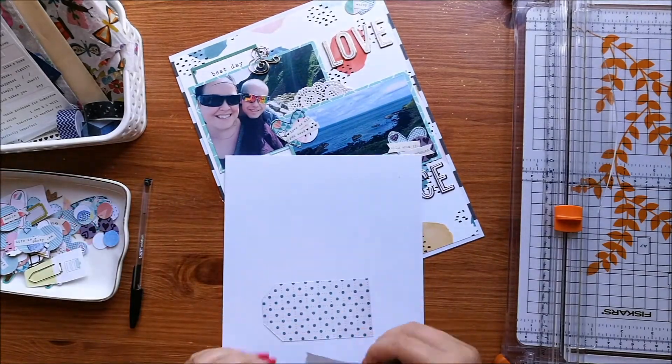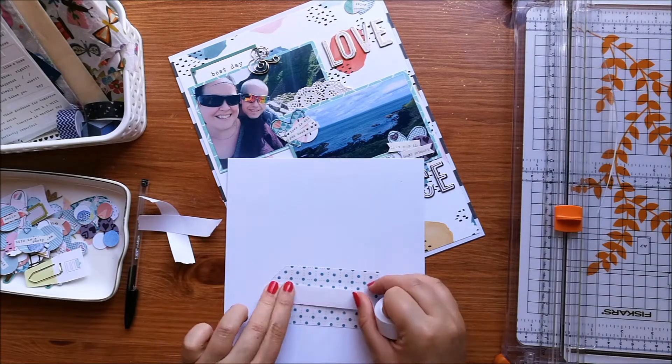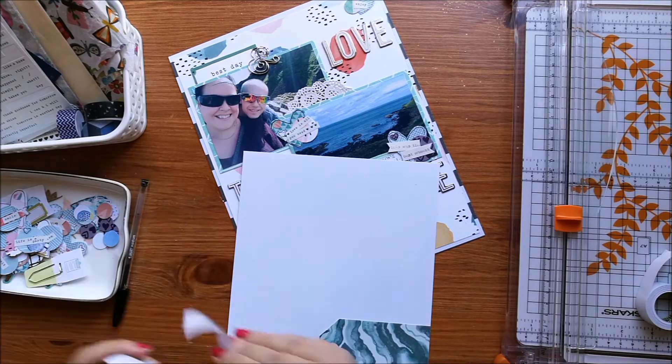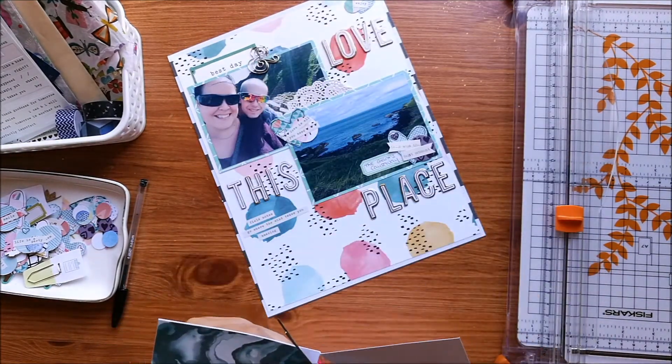I'm going to add my journaling onto the back of this tag. I didn't want to do it on the background that was already there, so I'm just sticking it onto some white card so that I can do my journaling on there. Because I've left some space behind that top photo, I'm able to slip that in as hidden journaling.